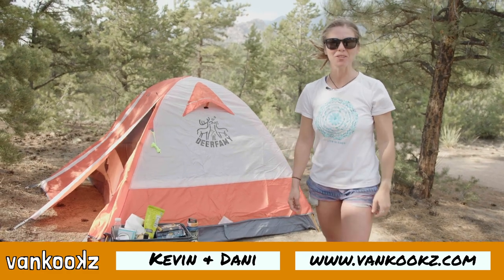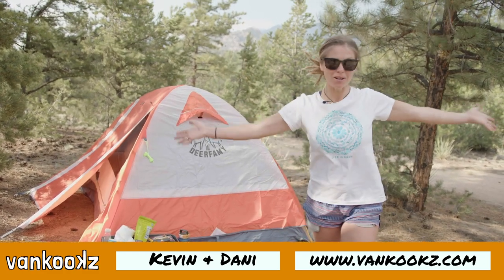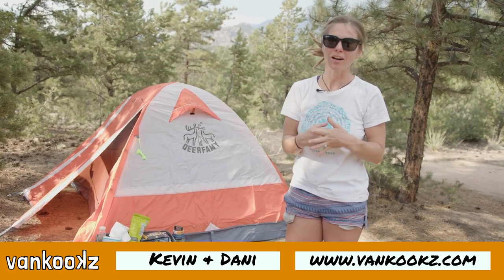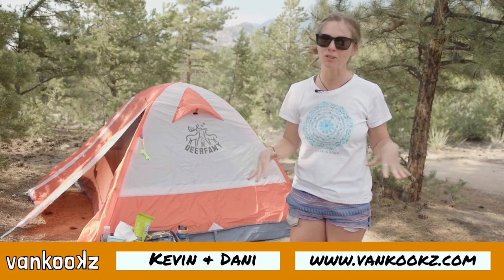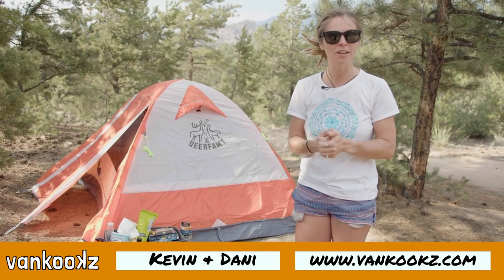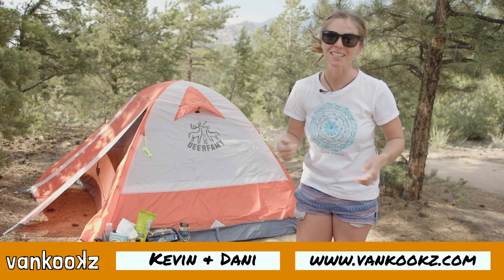Welcome back to the channel, you kooks. Today on the VanCooks channel, it is summer and the mountains are calling, and we are going to show you our favorite car camping setup for all you beginner kooks that don't know what to get or what to put on your list to get out there, car camp, and live your best life. So let's get into it.